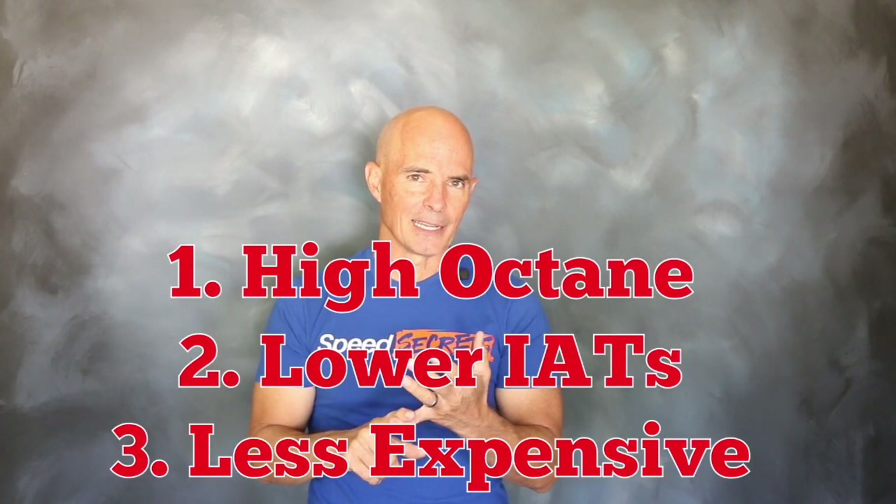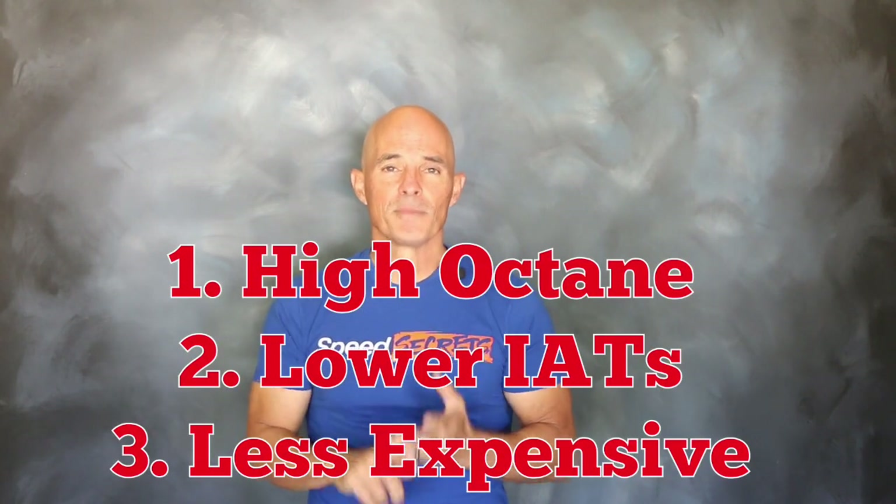So let's recap: E85 — high octane, lower charge temperatures, and it costs less. I mean, what could be better? To find out how well E85 works, we set up a test.